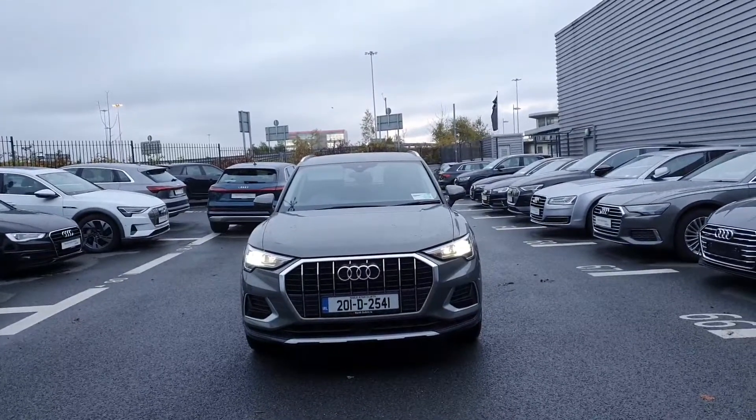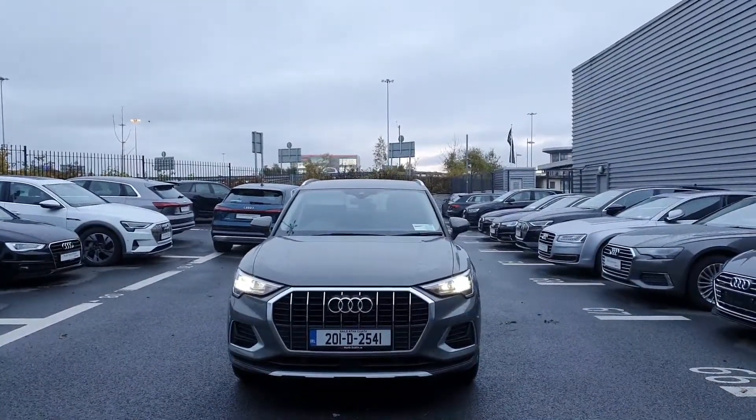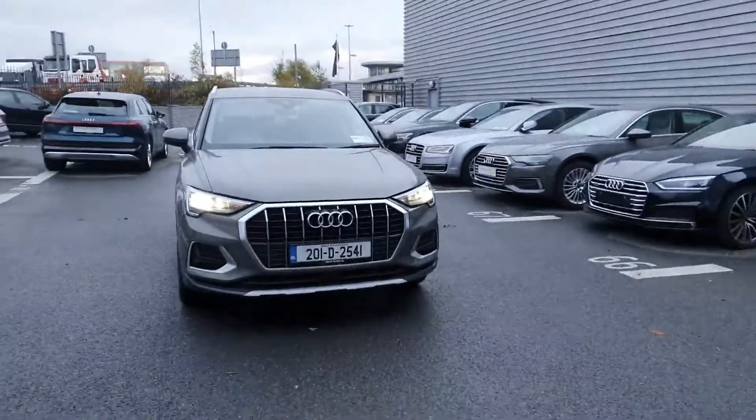Hi guys, welcome to Audi North Dublin Used Cars Online. Today we are going to take a closer look at this Audi Q3. This one is the 35 TFSI, has 150 brake horsepower and is the SE model.